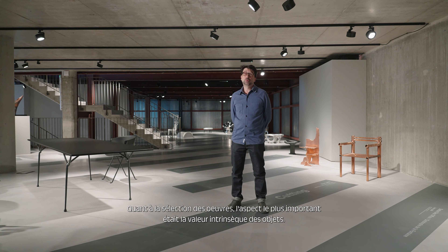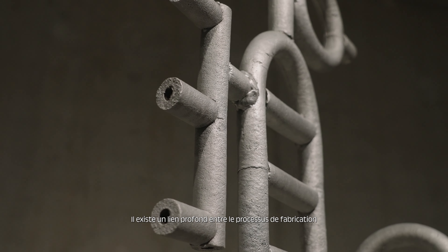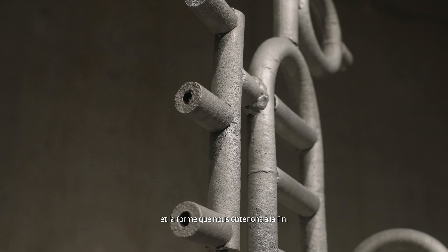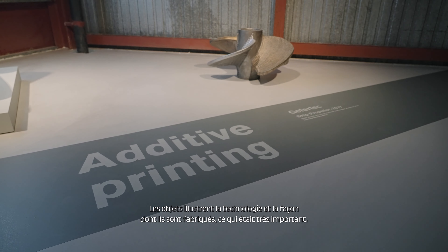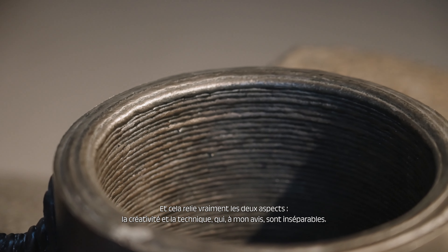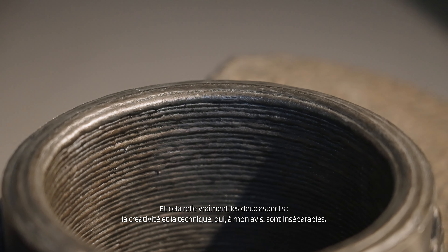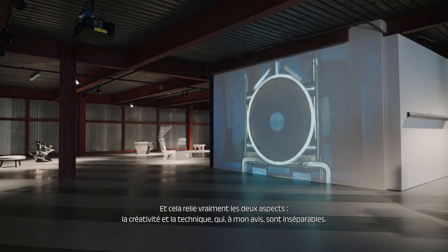The most important aspect of the selection that we've done is the intrinsic value of the objects. We have a deep link between the manufacturing process and the shape we have at the end. So the objects are illustrating the technology and the way they are made, which really links the two — creativity and the technical aspects. And in my view, you can't separate the two.